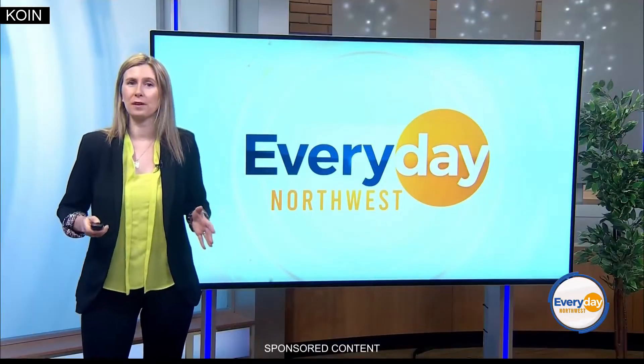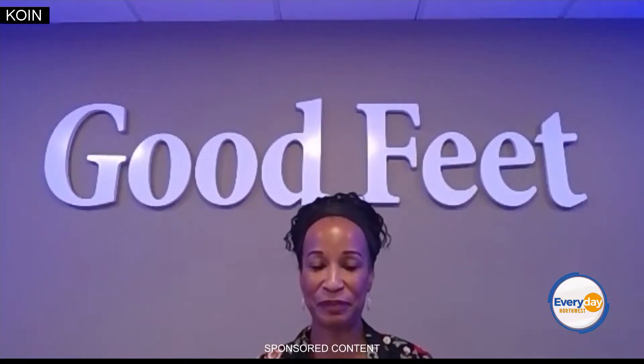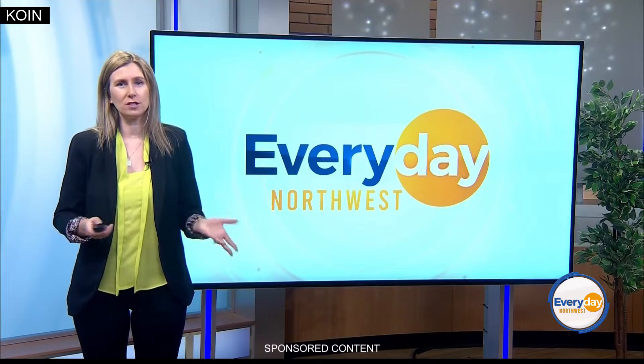April is Foot Health Awareness Month, and I'm joined by Shamaya at the Good Feet Store to talk about how a balanced, strong body starts from the ground up.